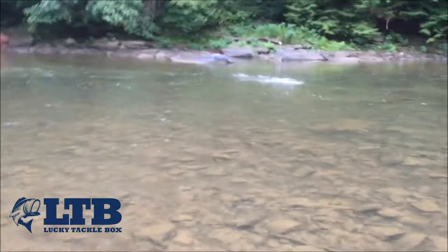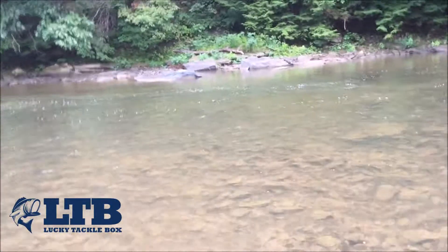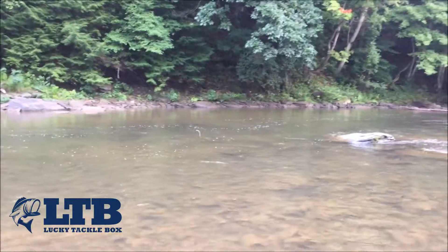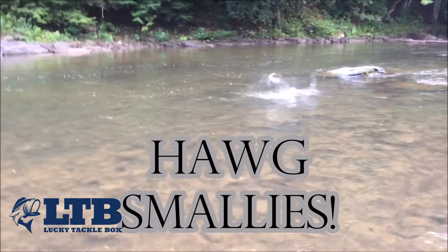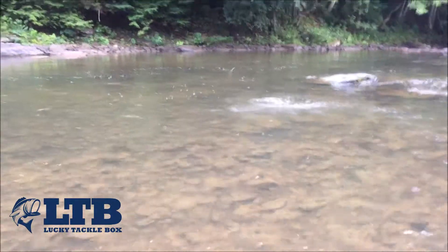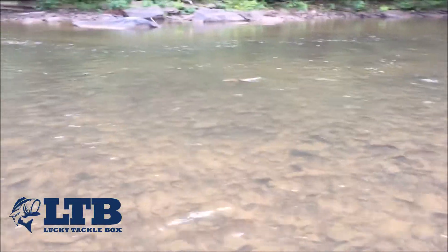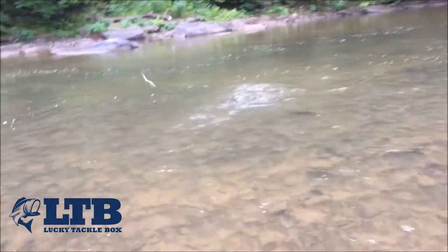Scotty's got a freaking giant on here — nice smallie. I dropped my bag so I don't have the scale on him. How many fish have you caught so far? Five — this is his fifth fish on a sticko, biggest one of the day. Real nice.